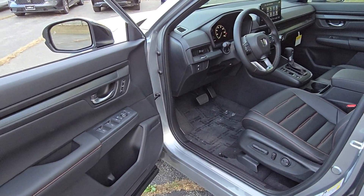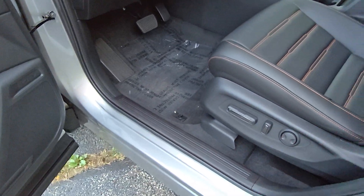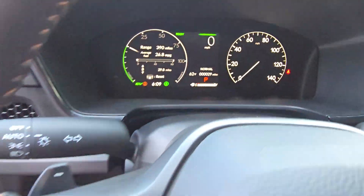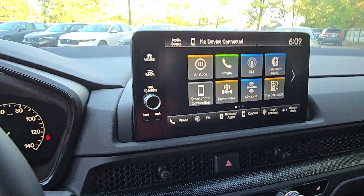These are just some of the great options this vehicle comes with: keyless entry, moonroof, satellite radio, heated mirrors, power liftgate, backup camera, power passenger seat, adaptive cruise control, alarm, blind spot monitor.